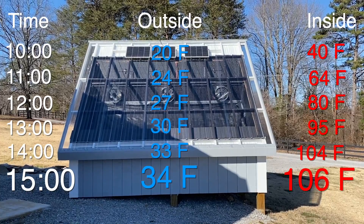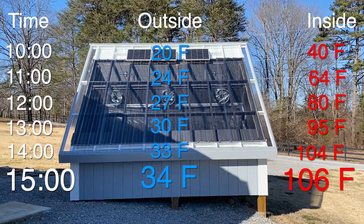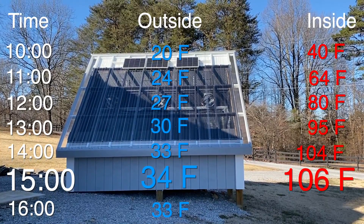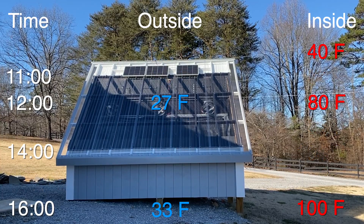You can see the shade from my shop is starting to creep over the kiln — that's going to happen in the winter. At four o'clock, it's thirty-three degrees outside and one hundred degrees in the kiln, so it's starting to drop off now. Thanks for watching.